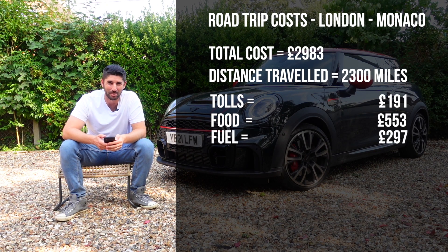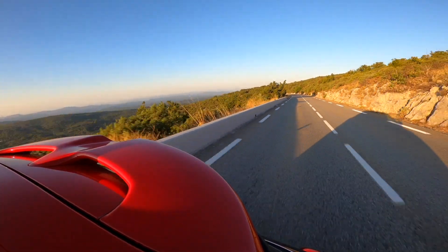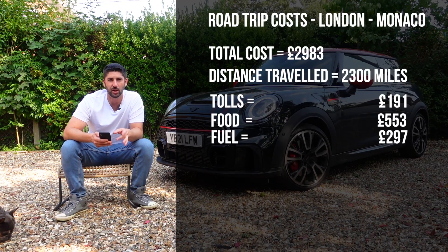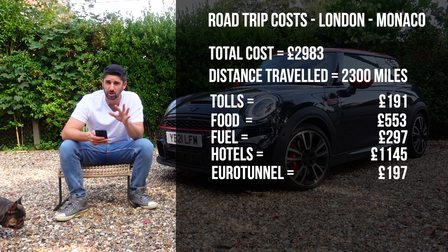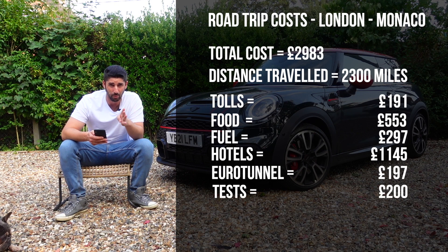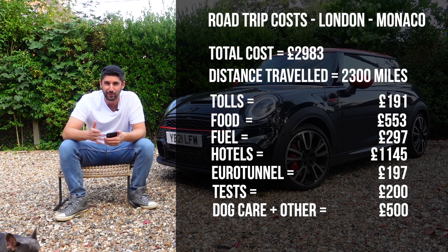For fuel, we did seven tanks in the Mini JCW totaling £297, which really isn't too bad. I think you could do it with far less tanks, but I did nearly a tank on its own just driving the Route Napoleon. Bear in mind I was filming video content as well, so I was doing a lot of extra miles. In terms of hotels, we stayed in four hotels and the total price was £1,145. The Eurotunnel cost £197 for a single return — just a base ticket to Calais and back. We also paid £200 in COVID tests.